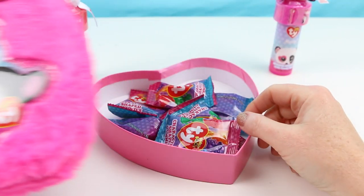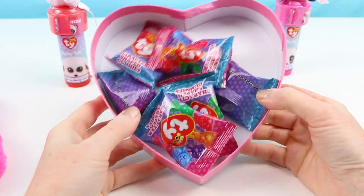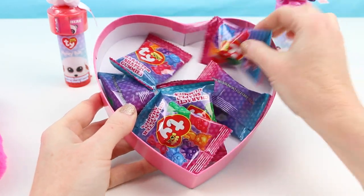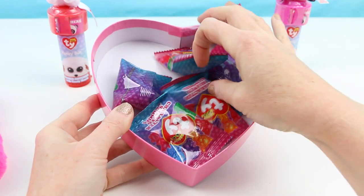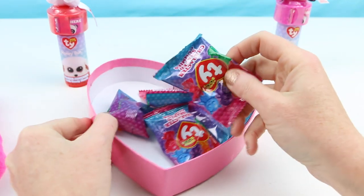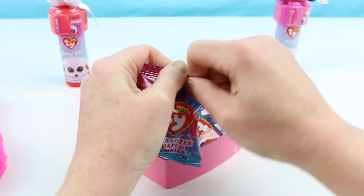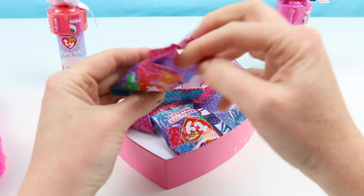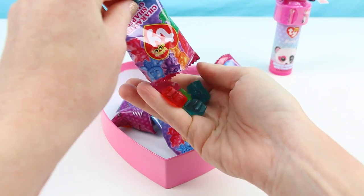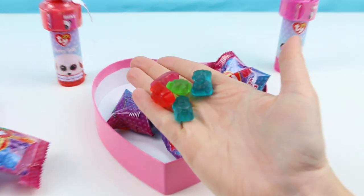Let's see what these candies look like. Oh, they're individually wrapped — that's pretty nice, so you can either eat them yourself or share them with friends. They all look like they're the same, so let's open one up and try some gummies. Oh, they're in different colors too — I bet these are all different flavors.